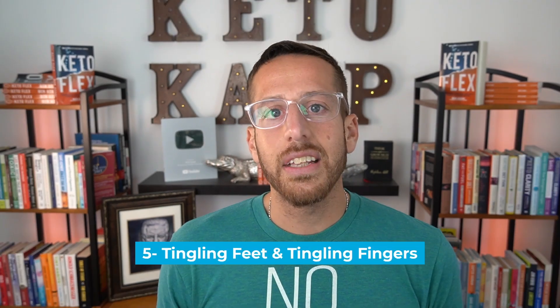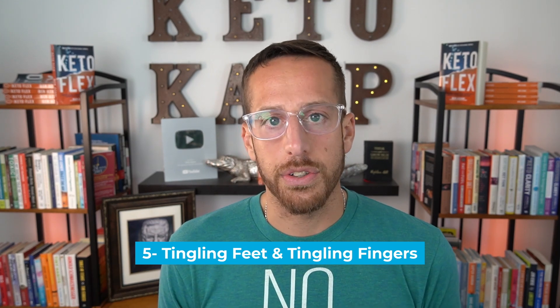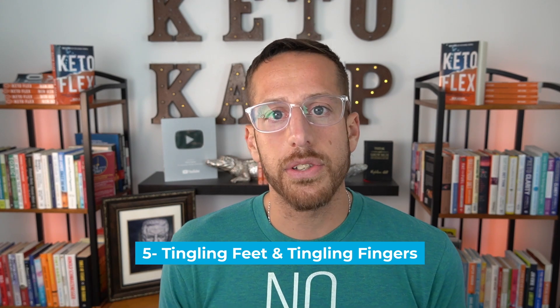Number five is tingling feet and tingling fingers. This is because excess blood sugars can destroy the capillaries to your nerve endings. That's why many people who are diabetic experience really painful diabetic neuropathy — their nerve endings actually getting destroyed by excess glucose.